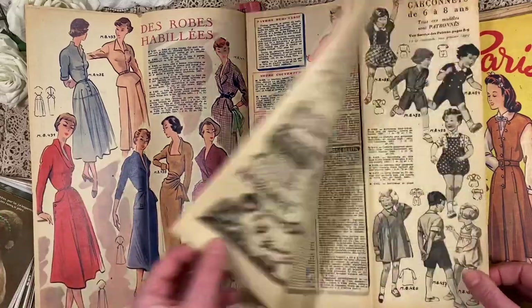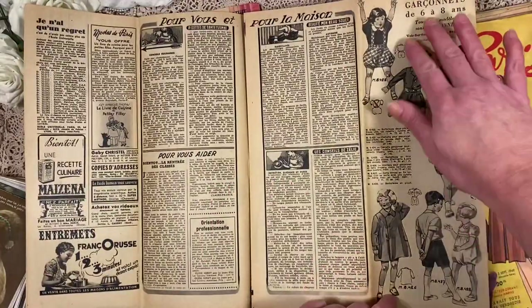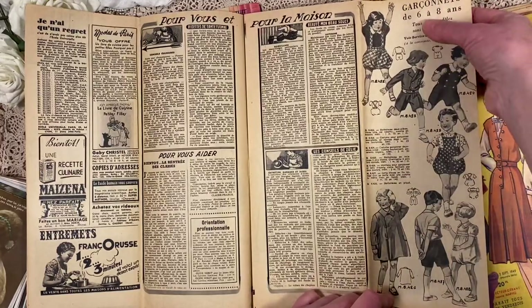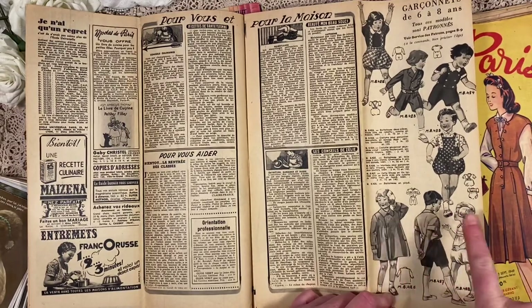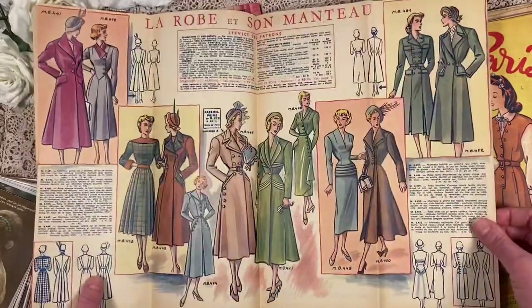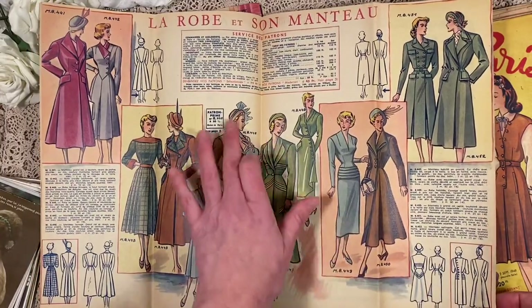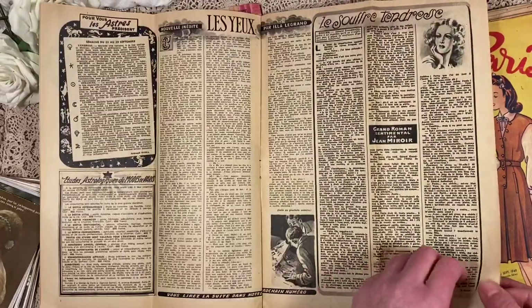This one is the 23rd of September 1949. Lovely dresses — so elegant. And of course they're all so skinny. 'Garçonnette' — these are little ones from 6 to 8 years old. A garçon is a boy but this is a girl. Maybe garçonnette just means children. Beautiful coats with matching hats — just all so elegant. Some more children's clothes and ladies.